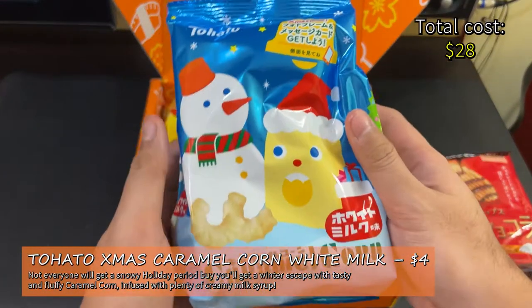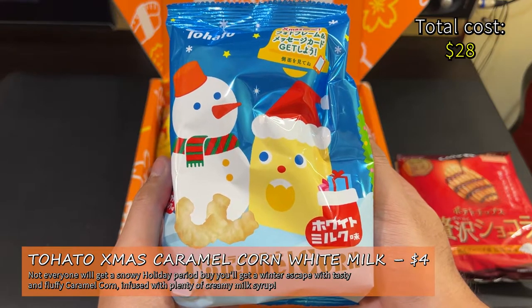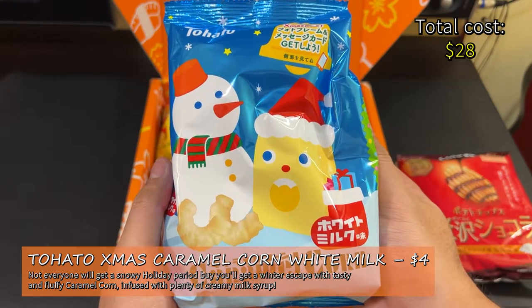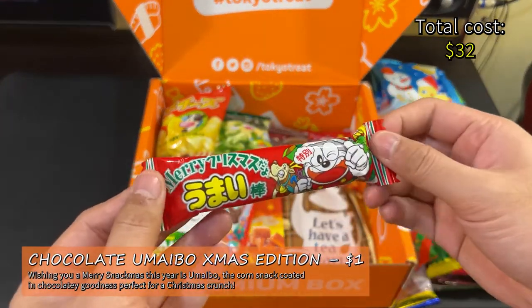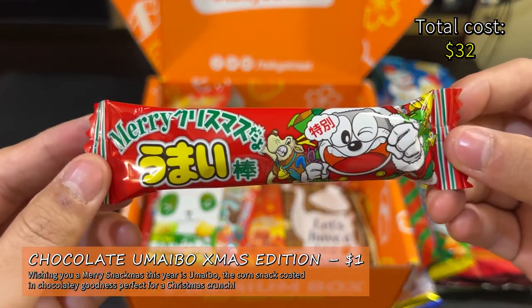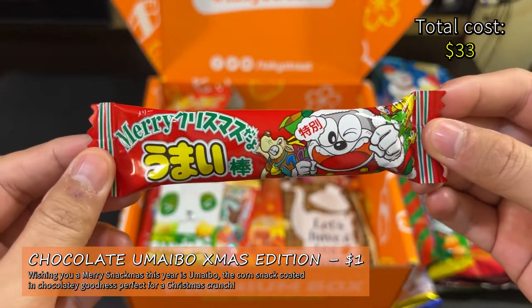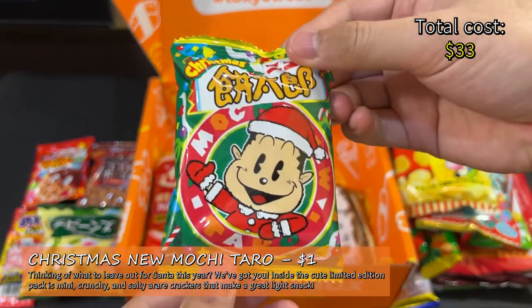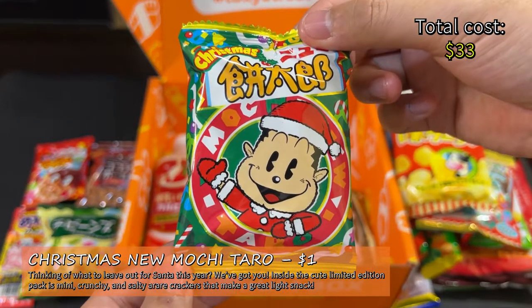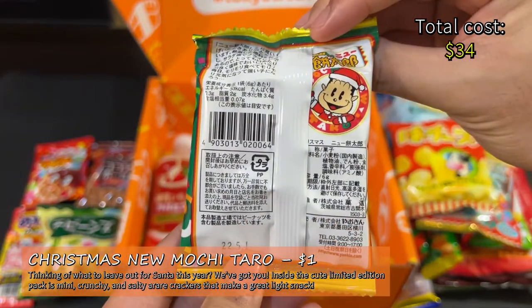Tohato Christmas Caramel Corn White Milk — not everyone will get a snowy holiday period, but you'll get a winter escape with tasty and fluffy caramel corn infused with plenty of creamy milk syrup. This is $4 at Japan Candy Store. Chocolate Umaibo Christmas Edition — wishing you a Merry Christmas this year is Umaibo, the corn snack coated in chocolatey goodness perfect for a Christmas crunch. This is $1 at Japan Hall. Christmas New Mochi Taro — inside the cute limited edition pack are mini crunchy and salty arare crackers that make a great light snack. This is $1 at Japan Hall.